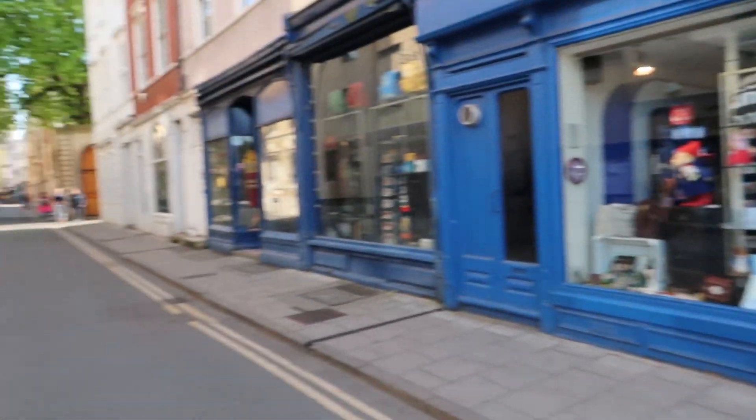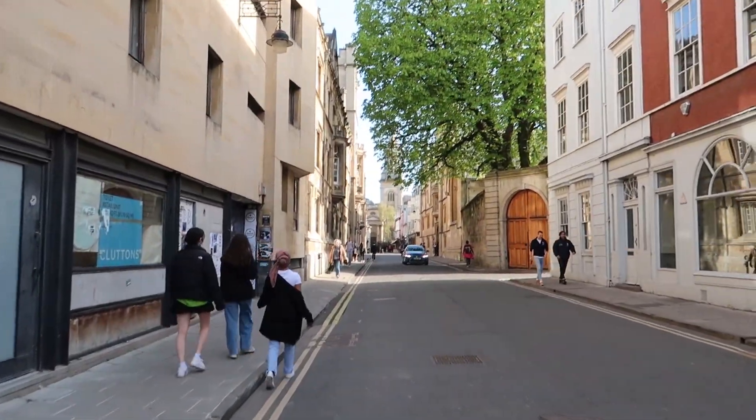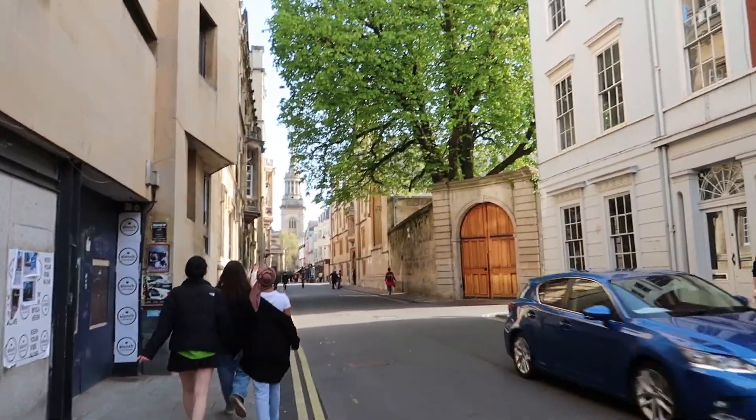I hope you enjoyed this short tour of Oxford City Centre. Let me know if you want any more tours of other places. See you in the next video.